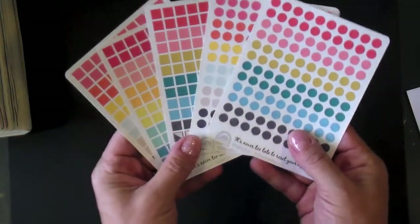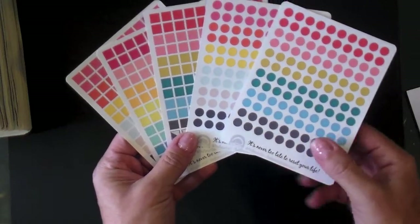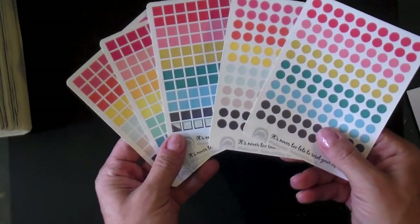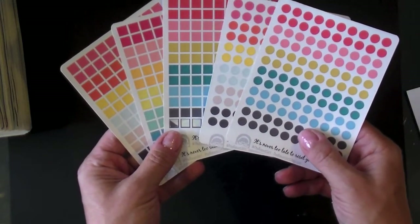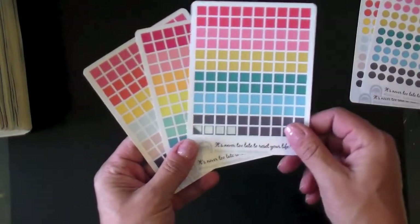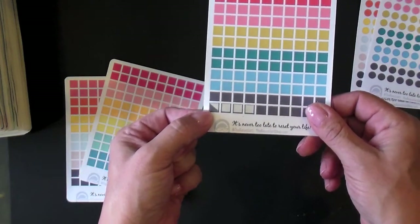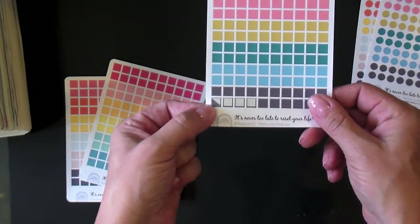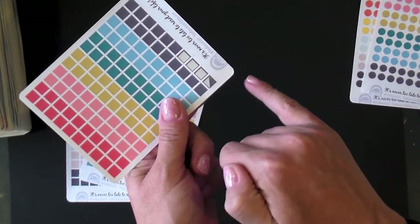She has them available in all different colors, shapes, and sizes. I primarily use the circles and the squares, and I use these kind of for my bullets for my lists. One of my favorite things to do with the squares — if you can see down here in the lower left-hand corner — I've cut that in half diagonally and use them as little arrows for my listing or journaling.